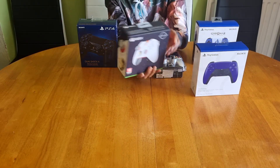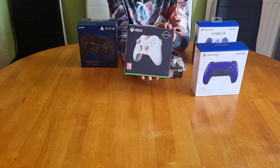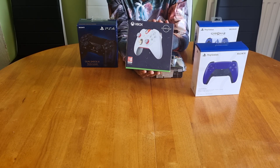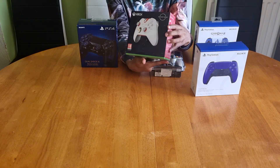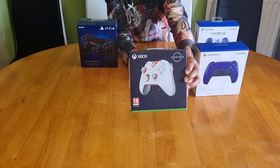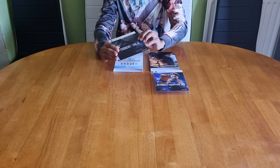Microsoft always smash it in the controller department, and this is the Xbox One Starfield limited edition controller — this will definitely set your controller stand on fire. Profesda have produced a wonderful creation here. Hope Starfield can set the software scene on fire when it is released early next month.